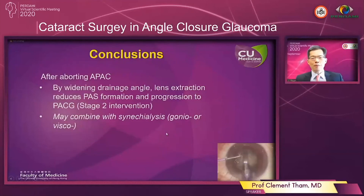In conclusion, based on this study, after aborting acute primary angle closure, lens extraction reduces peripheral anterior synechiae formation and also reduces the chance of progression to the chronic form of PACG. This phacoemulsification can also be considered in combination with goniosynechialysis, whether of the gonioscopic type or the viscosynechialysis type.